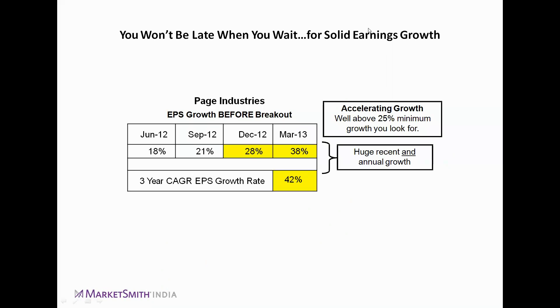Here is the Page Industries example. In the June 2012 quarter, Page Industries reported EPS growth of 18%; September quarter, 21%; December quarter, 28%; and the March quarter, 38%. This is exactly the accelerating trend we look for. The three-year CAGR EPS growth rate was also 42%. After the March quarter when growth hit 38%, the stock broke out.